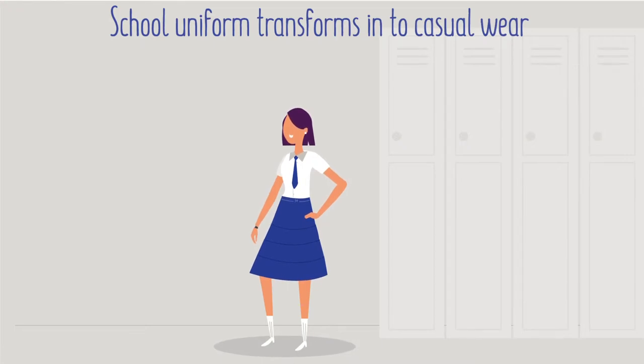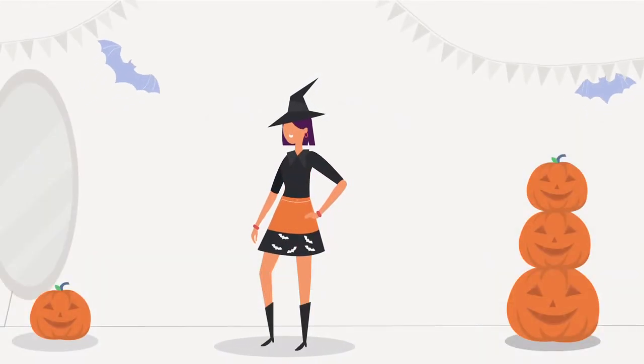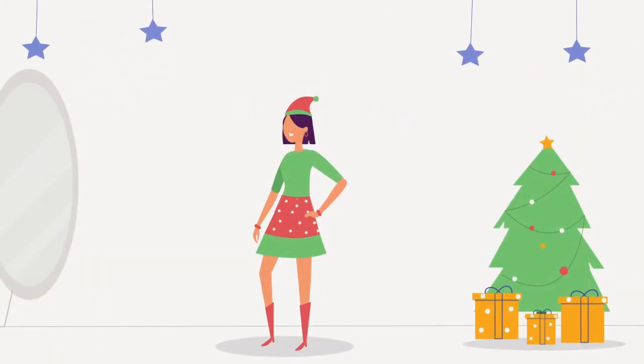Zip, zap — just the flick of your finger. Be it an after-school event or cheering your favorite sports team, now you are just a zip away to glam up your look for your mood or season.